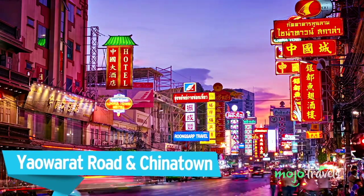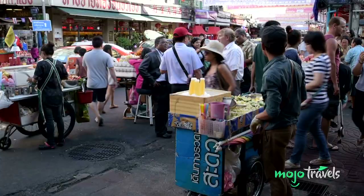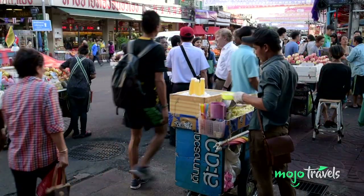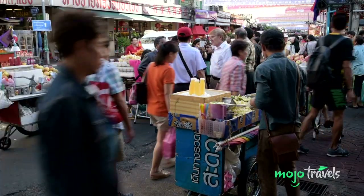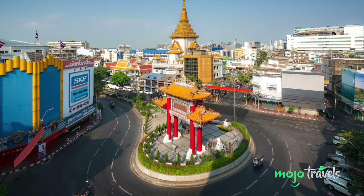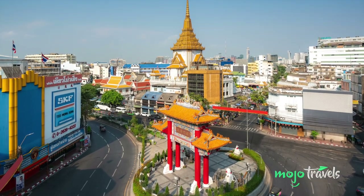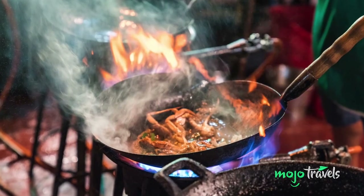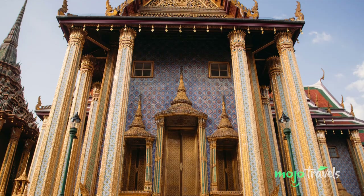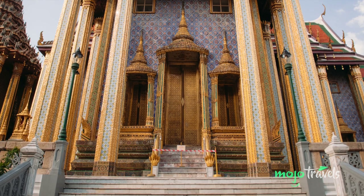Yaowarat Road and Chinatown. Thailand undeniably has its own distinct national identity, cuisine, and rich cultural heritage. But it also bears the mark of significant Chinese influence, due in no small part to the sizable ethnic Chinese population that lives in Thailand, which is the largest Chinese community found anywhere in the world outside of China. And in Bangkok, they've established a Chinatown to match — the largest Chinatown anywhere in the world. It essentially covers the entirety of the Sampanthawong district, and Yaowarat Road is the central artery of the area. Both along Yaowarat and throughout the neighborhood, you'll find incredible restaurants and food hawkers, bars, shops selling traditional Chinese wares, and a few high-profile temples. Rich in history and oozing with character, Yaowarat Road and Chinatown should definitely factor into your schedule.